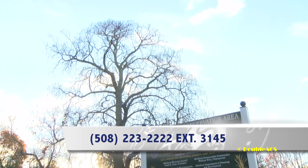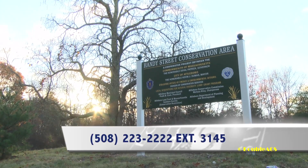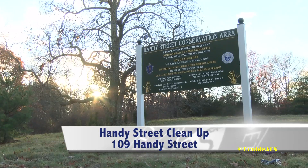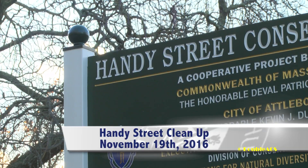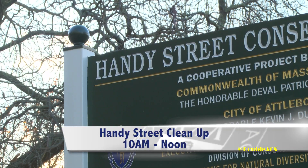You can call the Conservation Commission office at 508-223-2222, extension 3145, or you can just come down Saturday at 10 a.m. I'll have a sign-up sheet where you can put your name, address, and email address so we can notify you about future events. Feel free to come on down if you're not able to call the office beforehand.